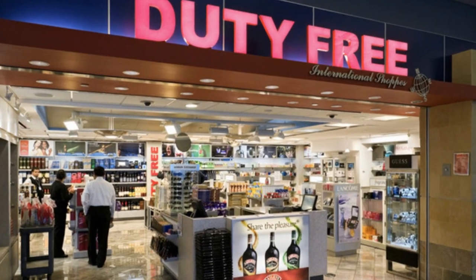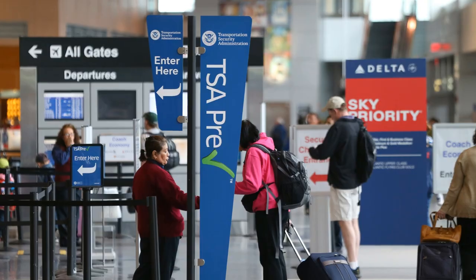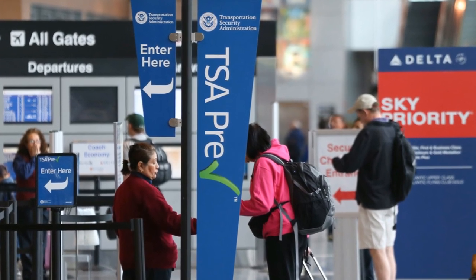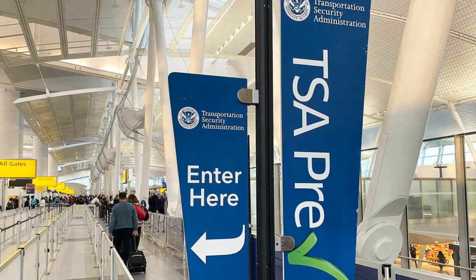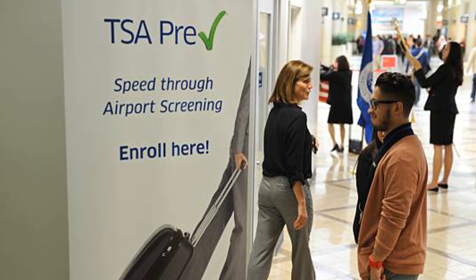Some travelers who only or mostly travel domestic may lean towards enrolling in TSA Pre-Check simply because they don't know what Global Entry is. Because let's be honest — do you even see Global Entry signs in US departing airports? I don't. All I see are TSA Pre-Check signs and lines.